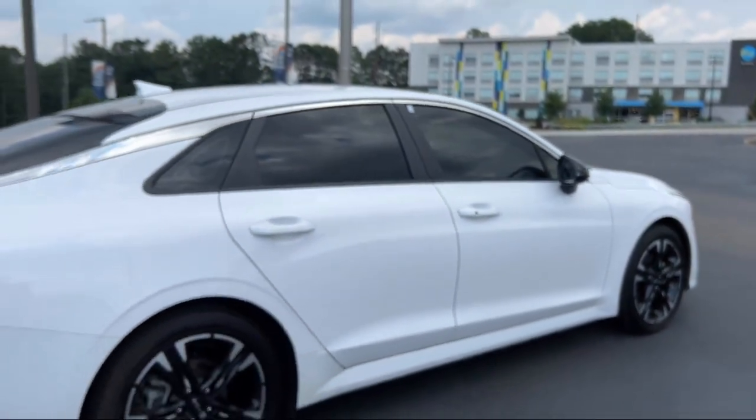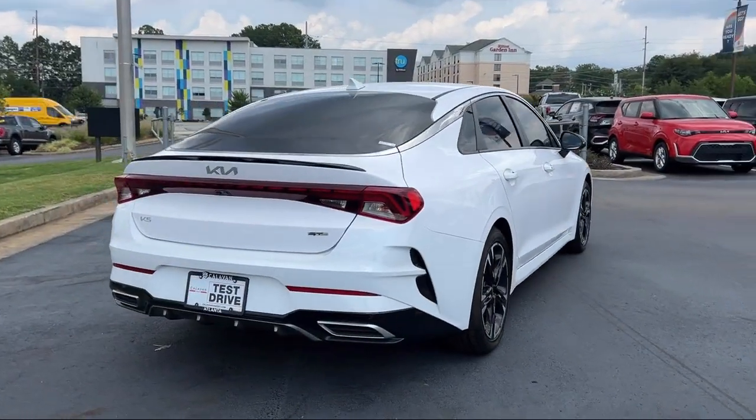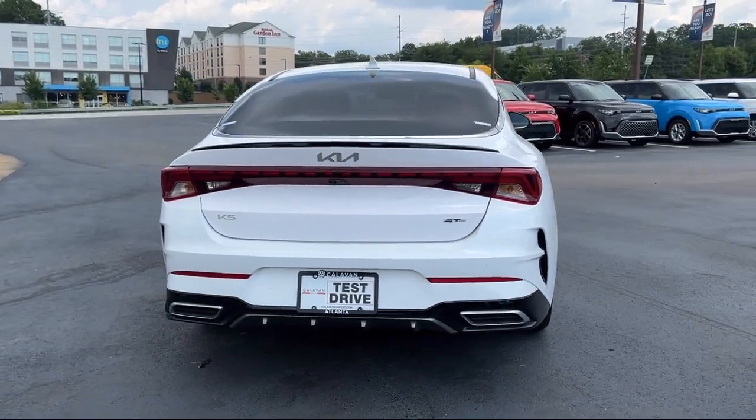Sirius XM satellite radio, speed sensing steering, electronic stability control, and has less than 45,000 miles on the odometer.